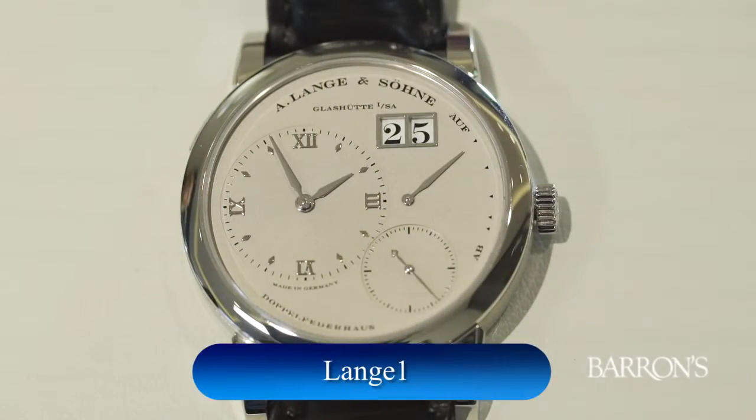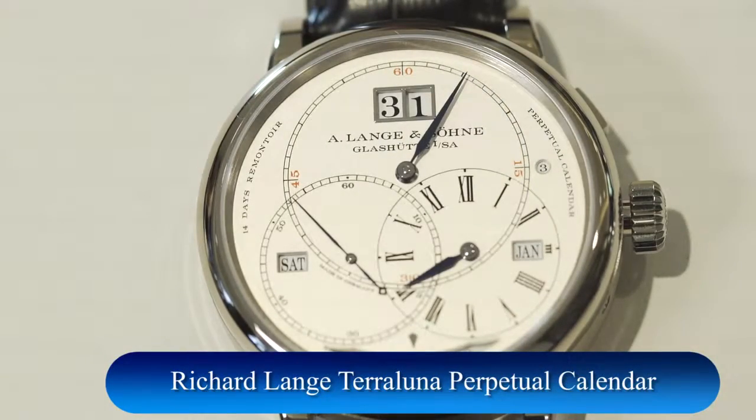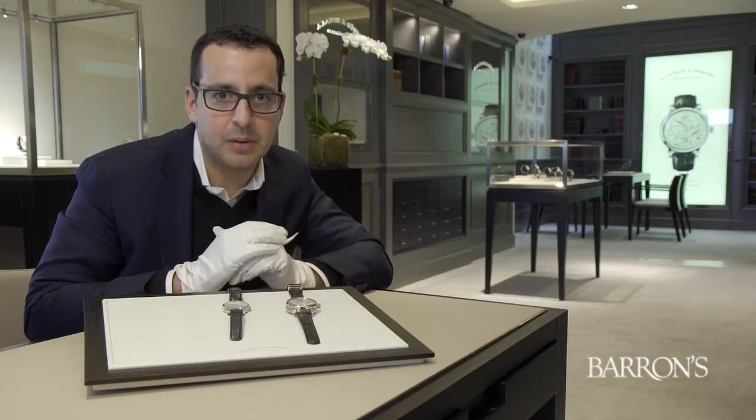So we've shown you two representative examples from Lange's collection — one of the most simple, the Lange 1, in its collection since 1994, and one of the most complex, the Richard Lange Terra Luna Perpetual Calendar, introduced in 2014.